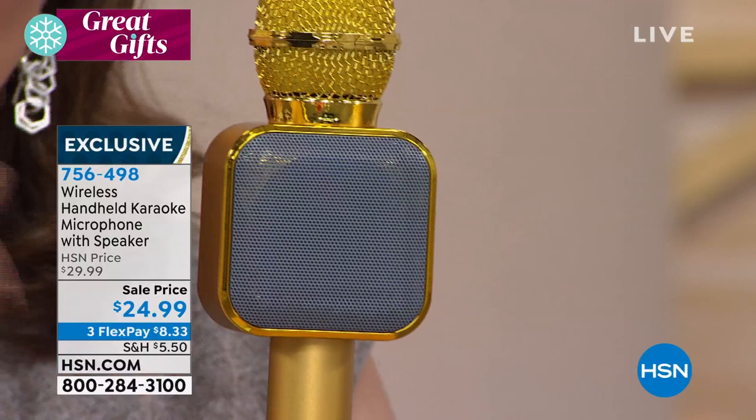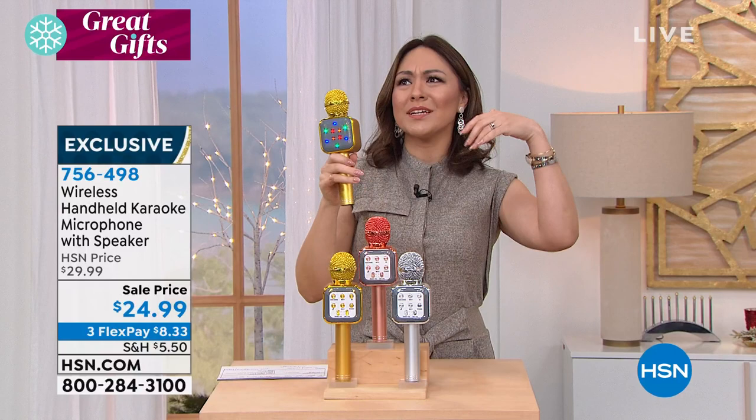Whether it's the kids, it's grandma, or a couple of adults with cocktails throwing on their favorite songs — whatever it is, this is the hit. Not all gifts that get opened on Christmas Day get used that day. This is the one. You pick it in either the gold, the rose gold, or the silver — $24.99. You are ready to rock and roll.